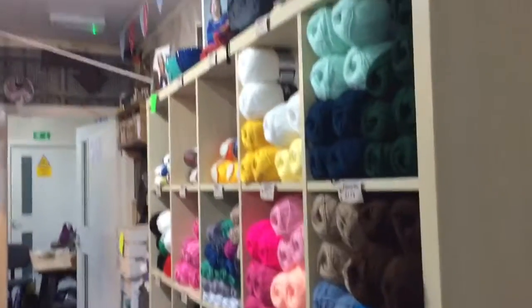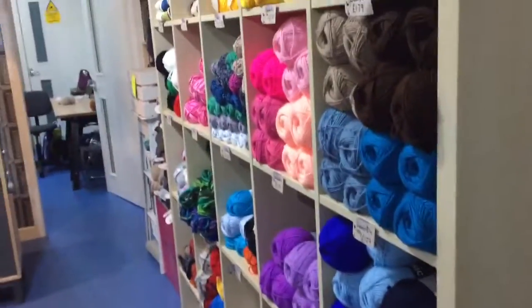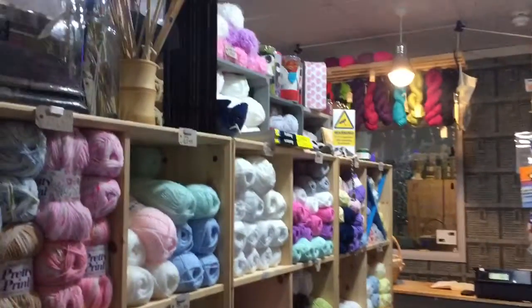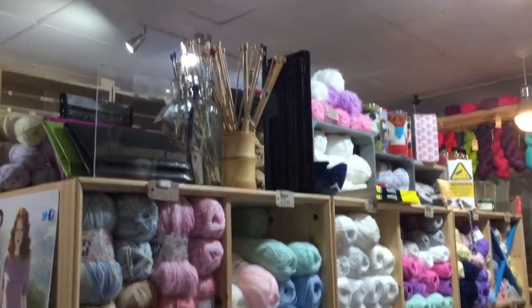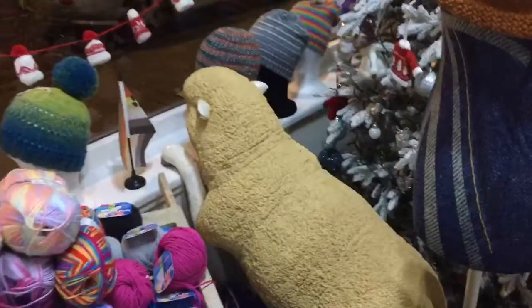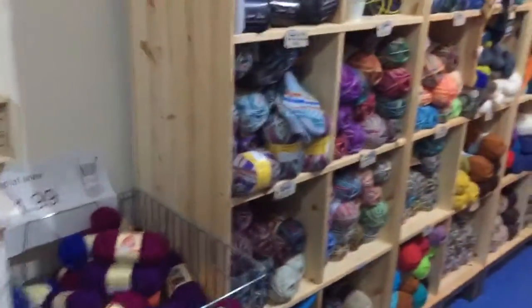I'm in the wool shop today — it's called Vivian West Wools, what a cool name, and it's on Topping Street in Blackpool. I work here some days when the owner's away, and I just wanted to show you all the amazing wool. It's got all sorts — there's even a sheep, not a real one, in the window.